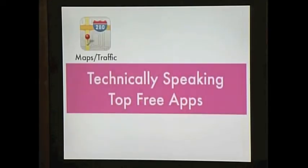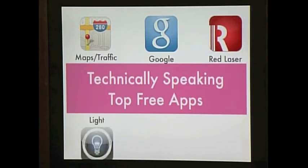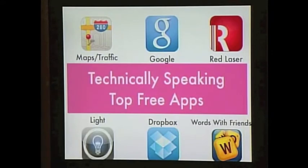And finally, I'm sure you've heard the word 'apps' before. Apps are applications — all these different types of programs that can run on your phone. Whether you have an iPhone, a Droid, a Blackberry, or whatever type of phone you have, they have an app store that you can access right through the phone and purchase or even download for free many different types of apps. So I have here the technically speaking top free apps — the ones I can't get through a day without.